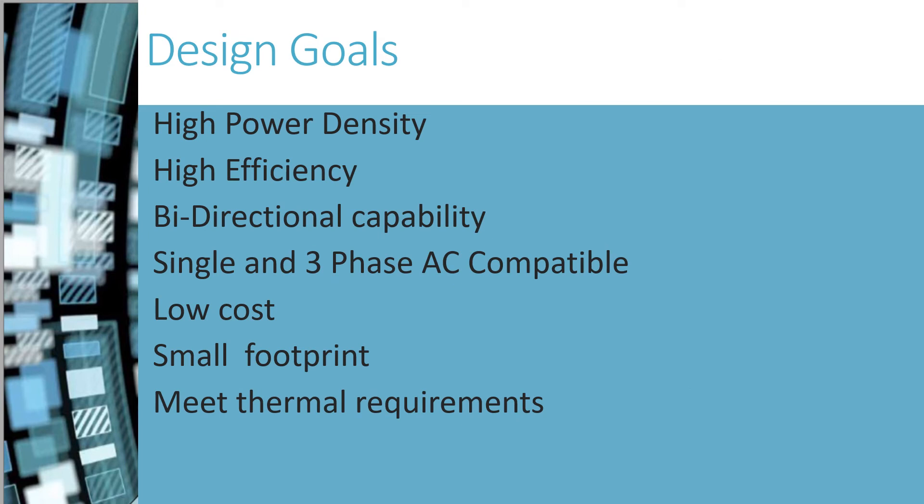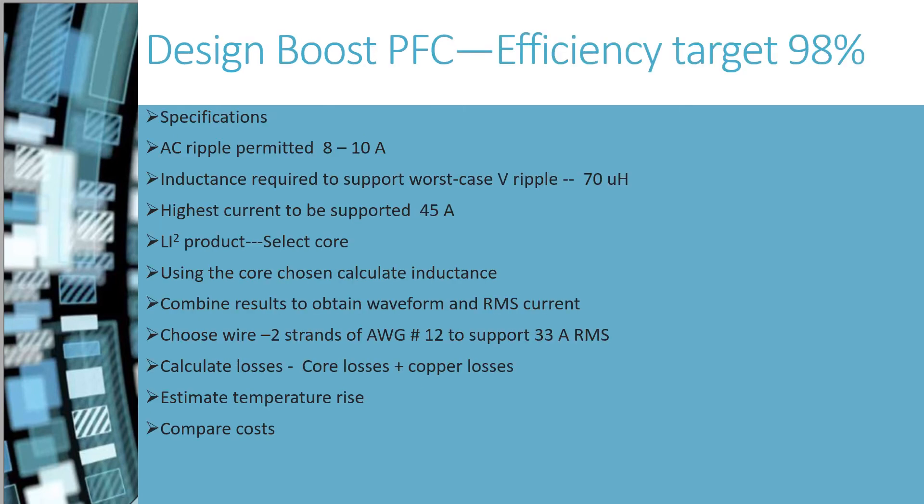The design goals are high power density, high efficiency, bidirectional capability, single and three-phase AC compatible, low cost, small footprint, and to meet thermal requirements. The efficiency target is 98%. The AC ripple permitted is 8 to 10 amps. The inductance target of 70 microhenries is measured at 45 amps.